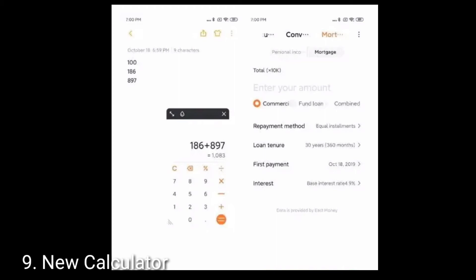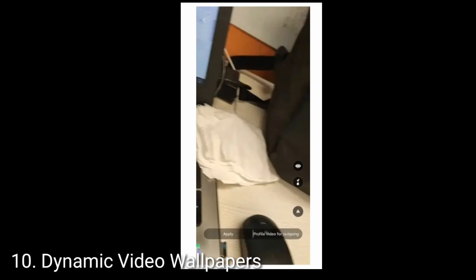Let's talk about the tenth feature, which is dynamic video wallpaper. Dynamic video wallpaper is a kind of unique but gimmicky feature. With MIUI 11 you can set a personal video as both your home and lock screen wallpaper. Whenever you unlock your device the video will play in the background, just like a live wallpaper. You can also enable sound, and you can set the dynamic video wallpaper from the Gallery app.